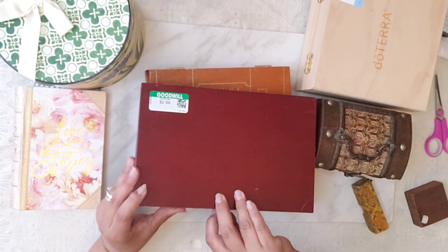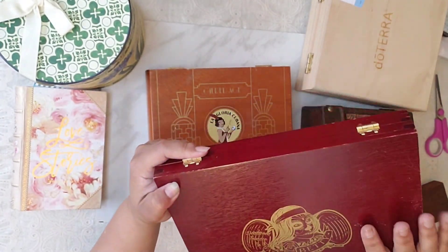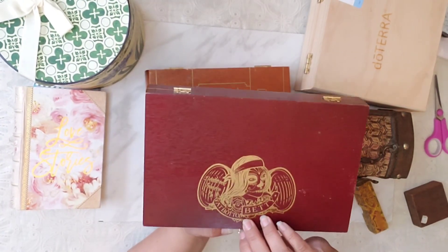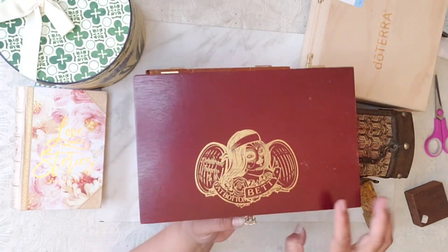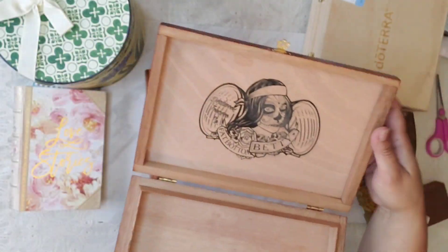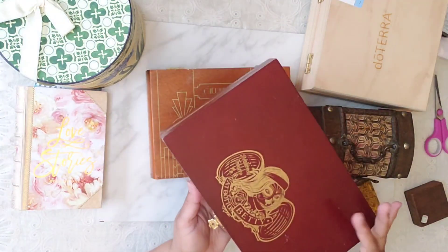We often go to Goodwill to see what they have, and we found this nice little cigar box. I'm not thrilled about this scary-looking face on it, but it's funny what it says. Inside it's nice too — great to put stamps or whatever you want inside.